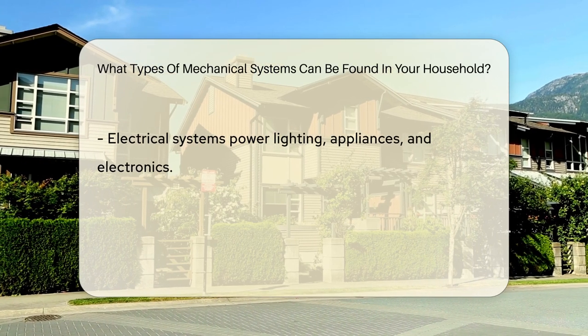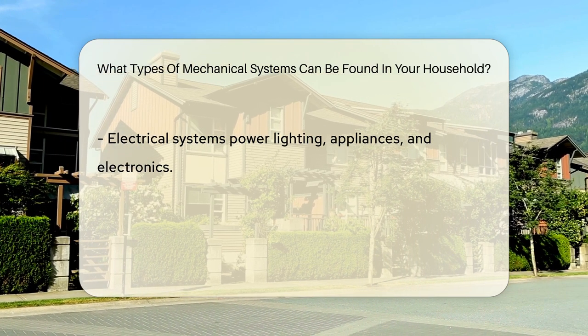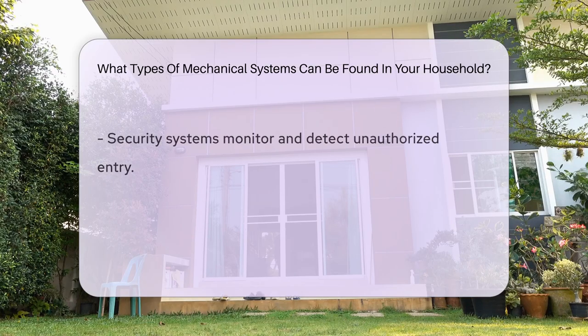Plumbing systems are crucial for water supply and drainage, ensuring proper functioning of sinks, toilets, and showers. Electrical systems power lighting, appliances, and electronics throughout the house.